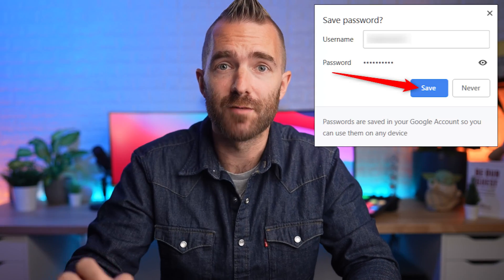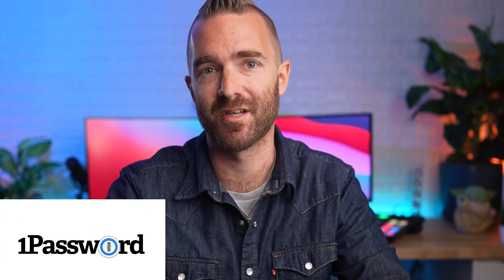Do not use the built-in Google Chrome password manager. It doesn't matter if you're on Android or iPhone, Mac or Windows. This is why you shouldn't be using the Google Chrome built-in password manager and should be using a dedicated, proper password manager. It is one that is so important to understand because if you get this wrong, you'll be caught with your pants down.